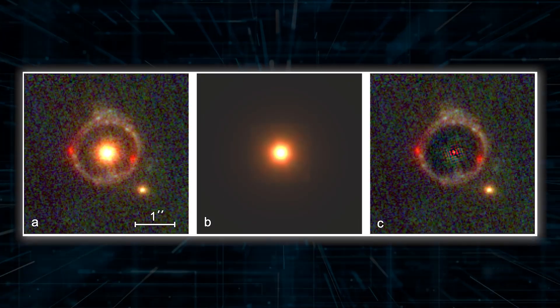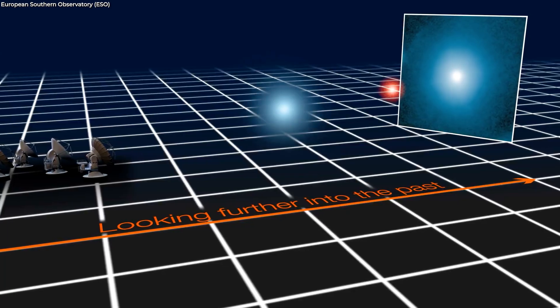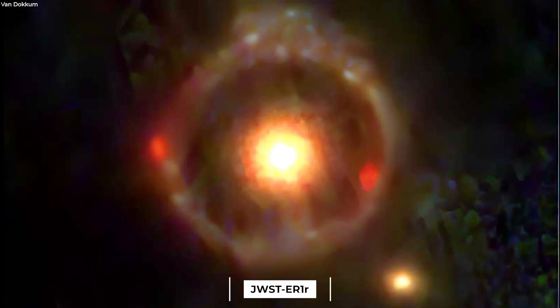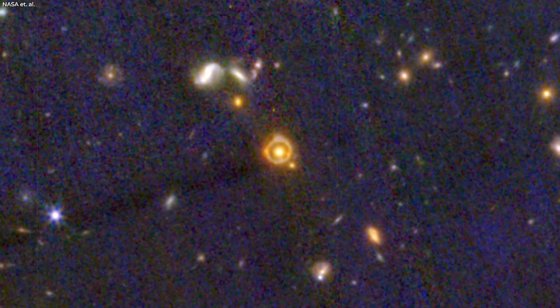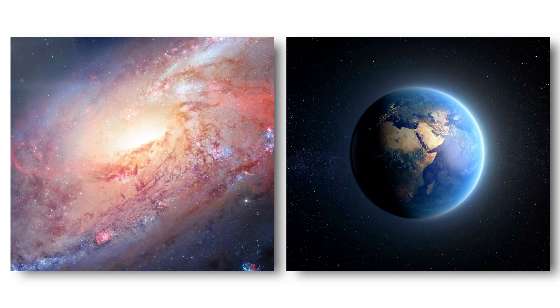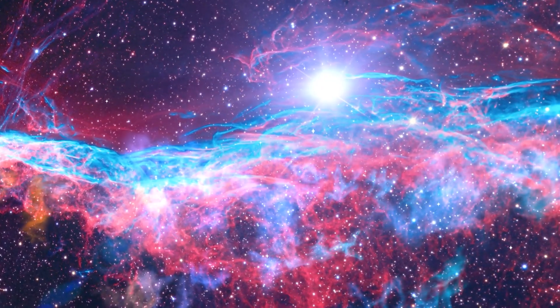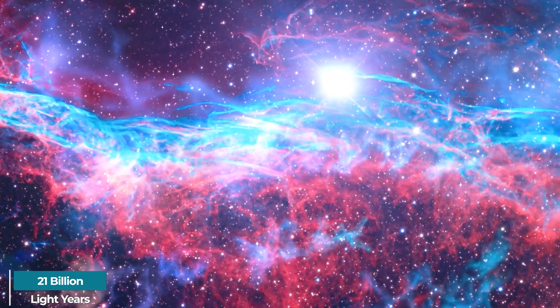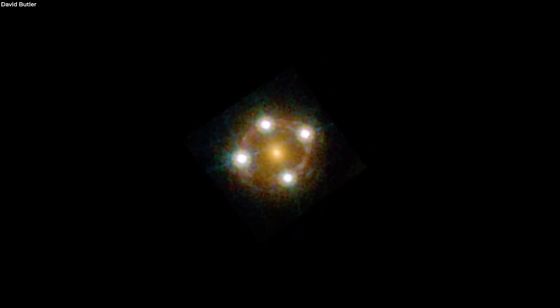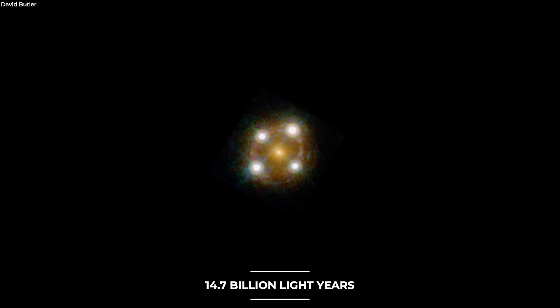JWSTER1 is made up of two parts: JWSTER1-G, a compact galaxy that serves as the lensing object in the foreground, and JWSTER1-R, the light from a galaxy farther away that creates a luminous ring. The distance between JWSTER1-G and Earth is around 17 billion light-years, while JWSTER1-R is another 4 billion light-years beyond that, or 21 billion light-years total. This is not the first real Einstein ring that Webb has found — the previous record was a ring located at roughly 14.7 billion light-years.